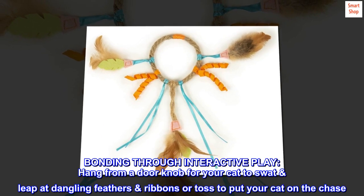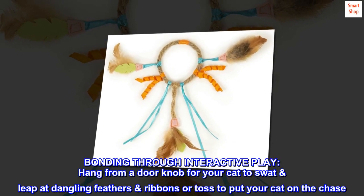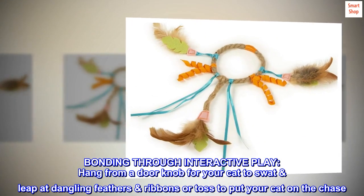Bonding through interactive play. Hang from a doorknob for your cat to swat and leap at dangling feathers and ribbons, or toss to put your cat on the chase.